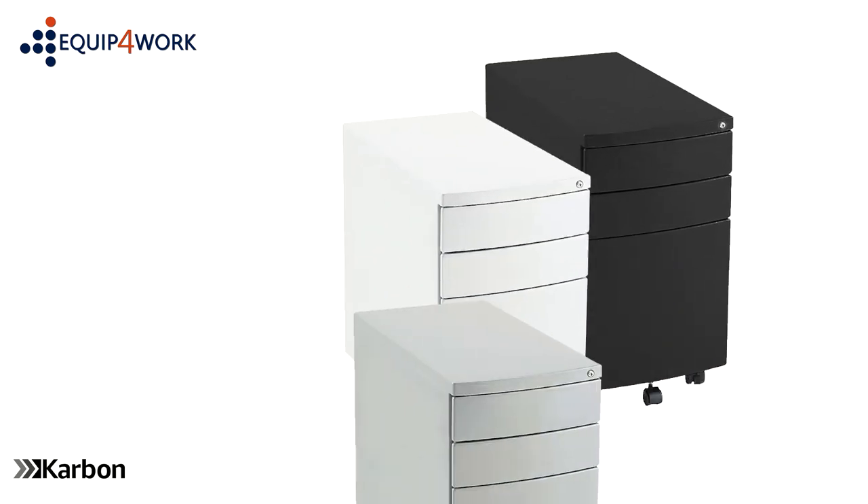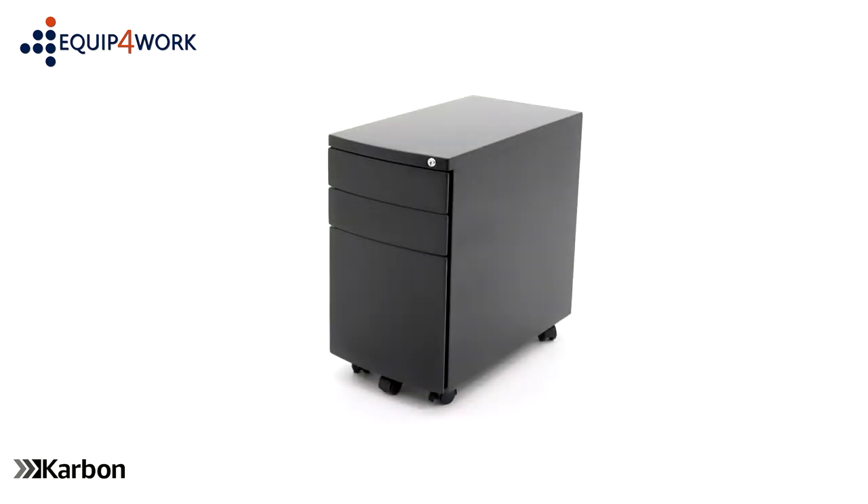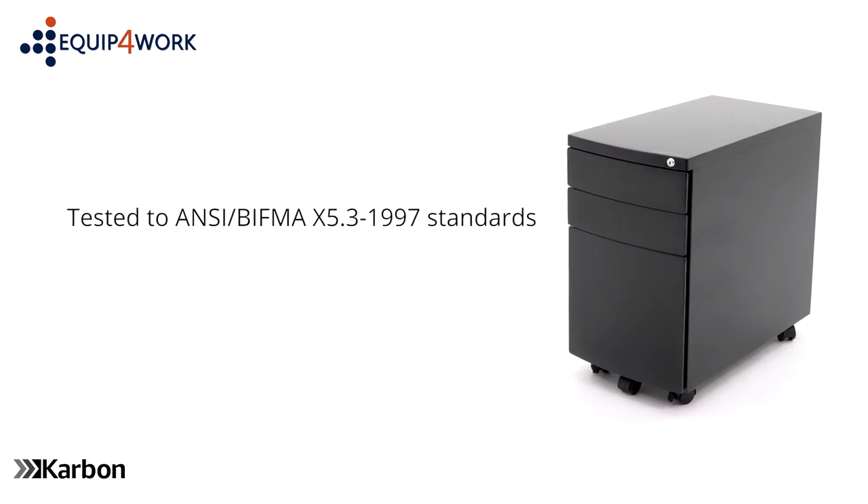These pedestals are available in black, white and silver colour finishes. Carbon pedestals are fully tested for strength and stability to ANSI BIFMA X5.3 1997 standards and so are suitable for commercial use.